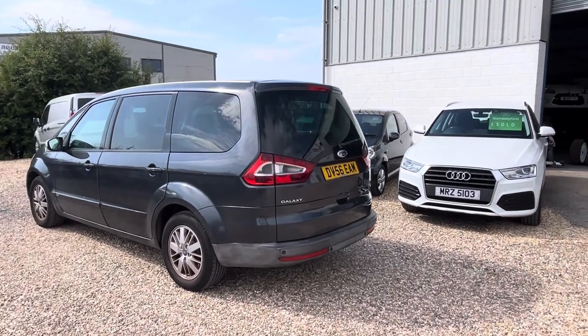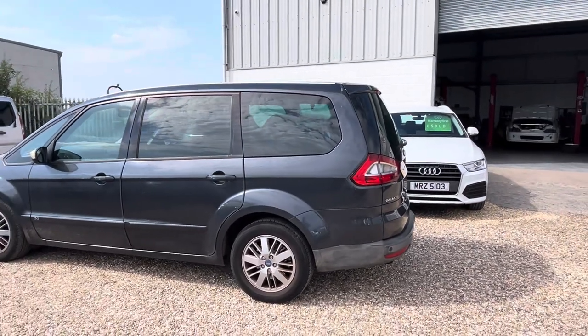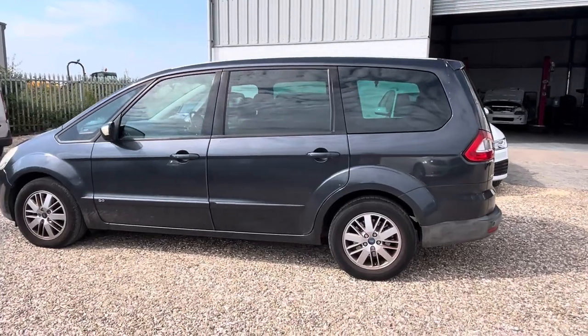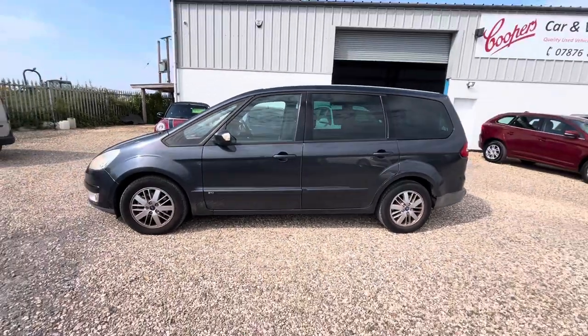It's a 2006 Ford Galaxy, it's a two litre diesel manual ZTEC model and it's a very, very genuine car. No advisories on the last MOT. You can see it's got the privacy glass, seven seats, it's a six speed.